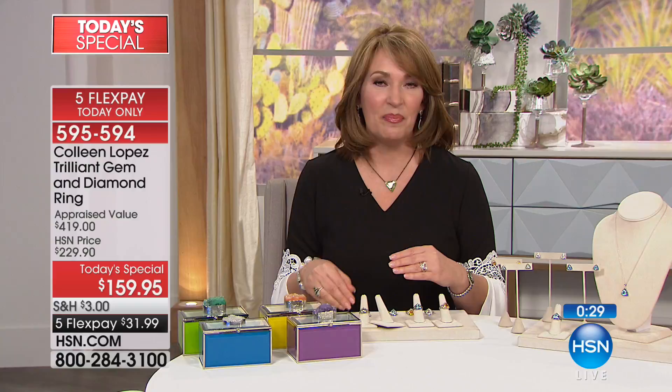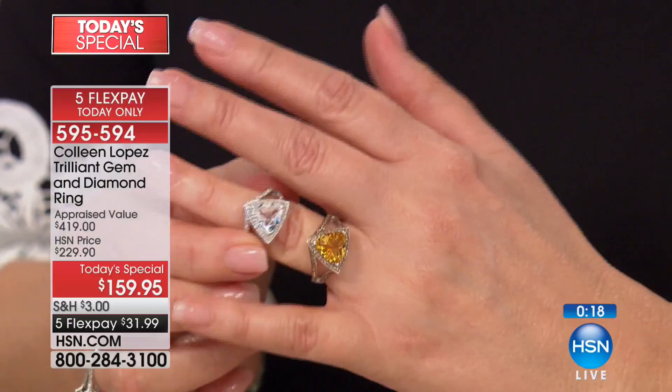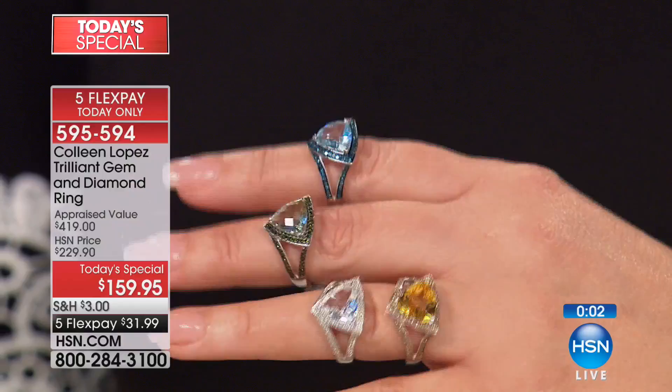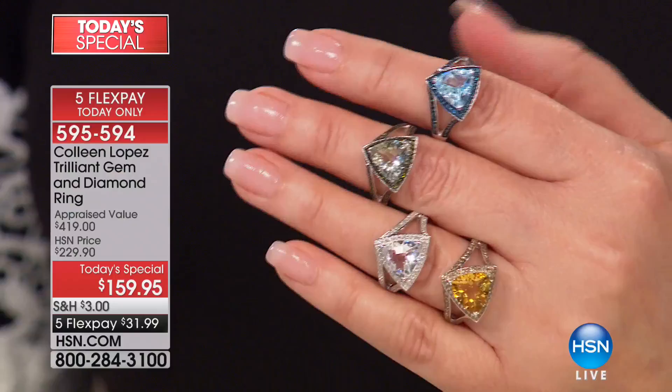If you love the quartz, citrine and blue topaz are the two top choices this morning. What a fun and exciting way to add something new to your gem repertoire — this is not something that every woman has. It's a custom ring, you can only buy it at HSN, and it's a one-day-only price. I also have some beautiful matching pieces: earrings, and the matching pendant.